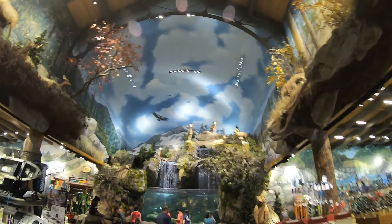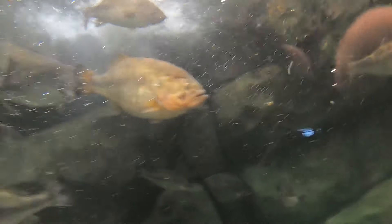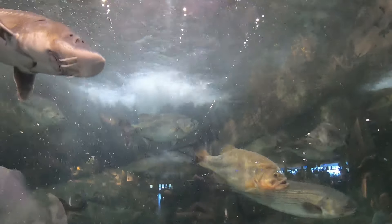Look at that. Let me show you how that looks. Look at that one up there. This is amazing, look at that right there. That's a big bass right there. It's pretty amazing.